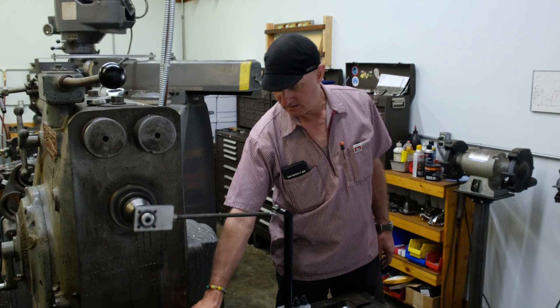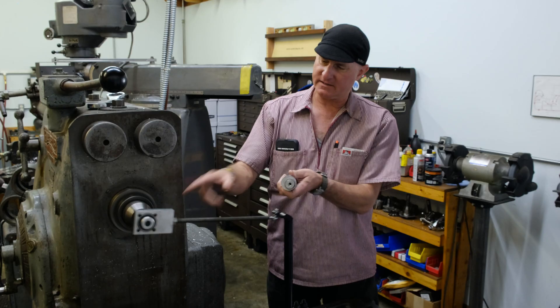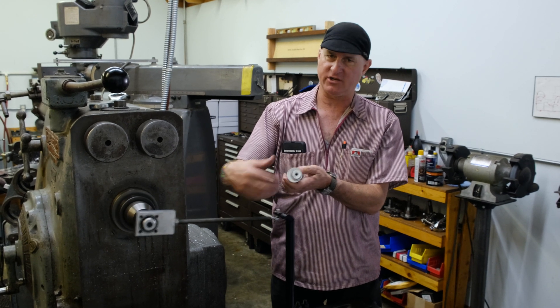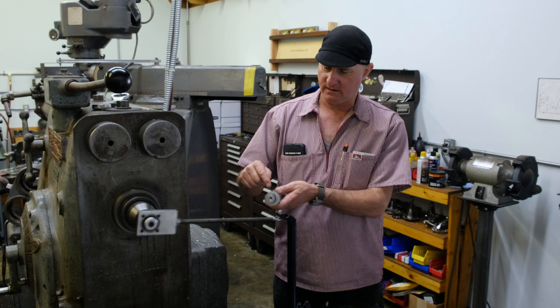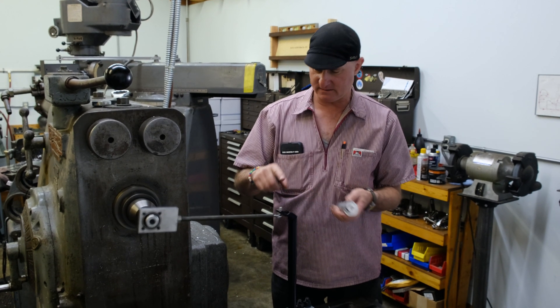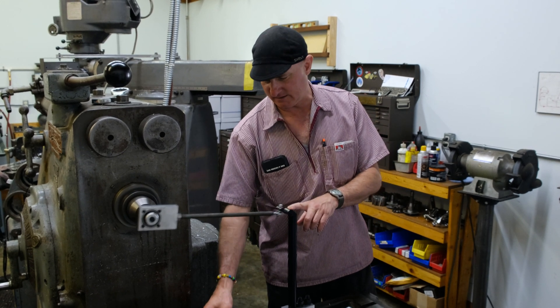What happens is this thing spins around. This one actually spins around and changes the amplitude about half as much as this one. I'm thinking we're going to have to go to this one, because I think it's going to take forever to cause any damage to this one.